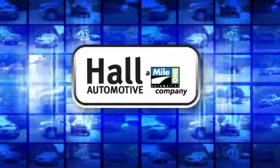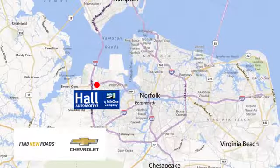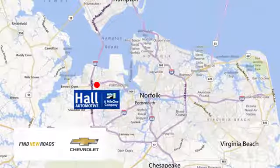Paul Automotive. More cars. Great people. Paul Chevrolet Chesapeake, a Mile One company, is minutes off I-264 or I-664. Easy to get to from all of Hampton Roads.